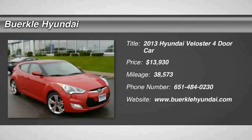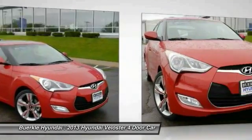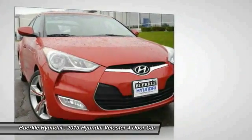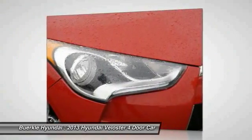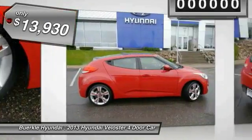The 2013 Veloster. The Veloster's innovative body style and unique design make it unlike any other small car out there. Pair that with the fuel efficiency that pushes the 40 miles per gallon barrier and you've got one sweet ride, and is priced below $15,000.